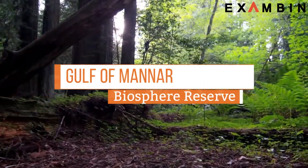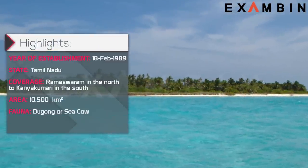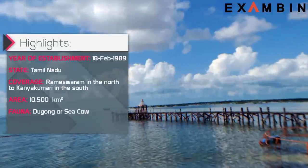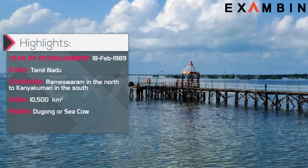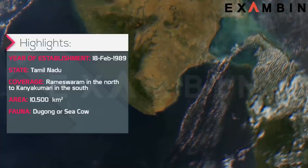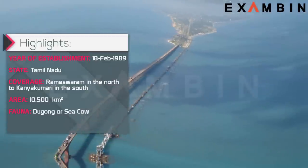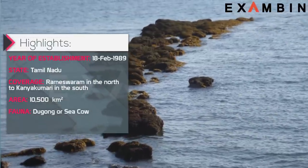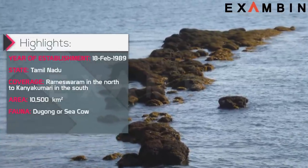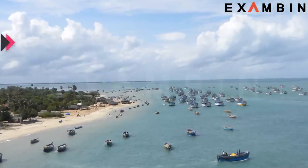2. Gulf of Mannar Biosphere Reserve. The reserve was formed in 1989 and is situated in Tamil Nadu. The large shallow bay flowing into the Lakshadweep Sea and Indian Ocean that lies between the south-eastern tip of India and the west coast of Sri Lanka is known as the Gulf of Mannar. This Gulf is one of the very few biosphere reserves in India which is shared by another country. The Mannar Bay island is only separated from Palk Bay in Sri Lanka by a limestone bridge known as Ram Sethu. The Pearl Banks of Mannar have been the primary source of income for its people for over 2000 years.